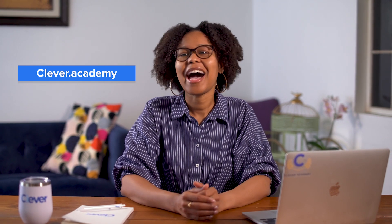Access Clever Academy from your Clever account or simply go to clever.academy and log in with your Clever credentials. Hop in to Clever Academy today — I'll save you a seat.